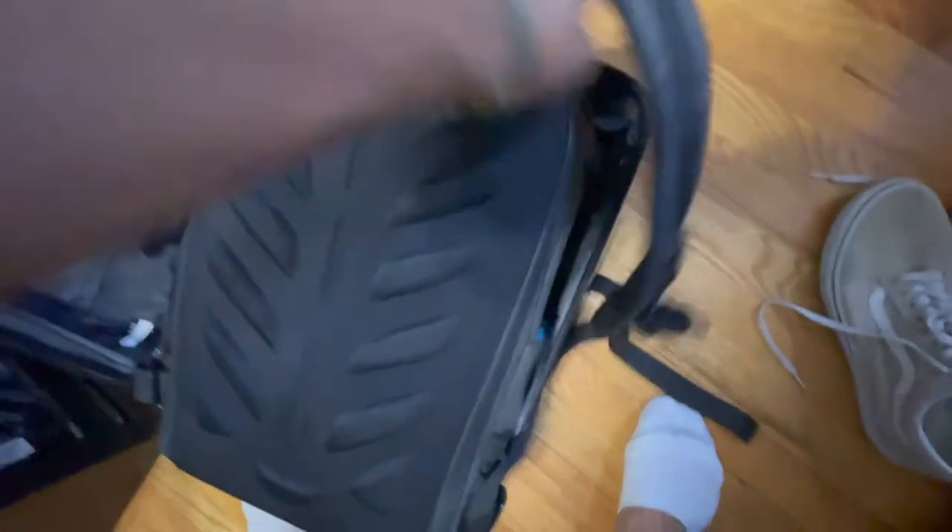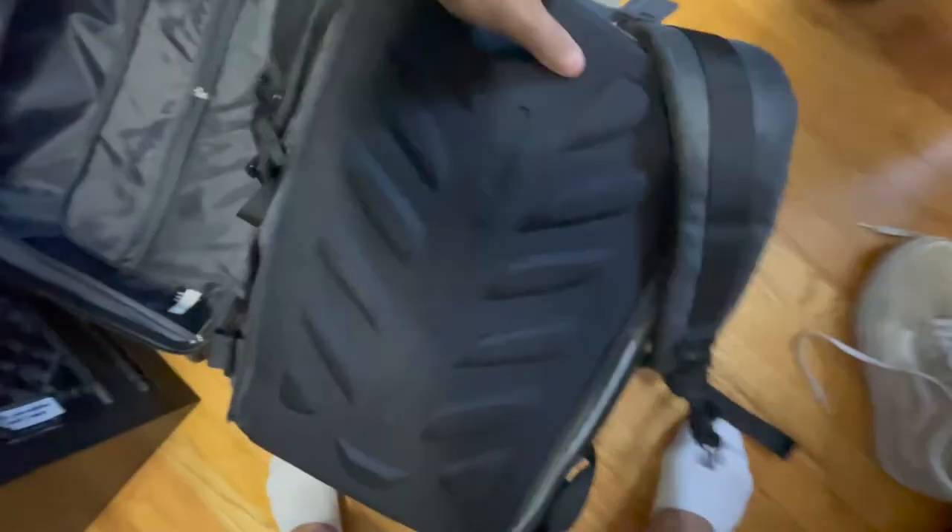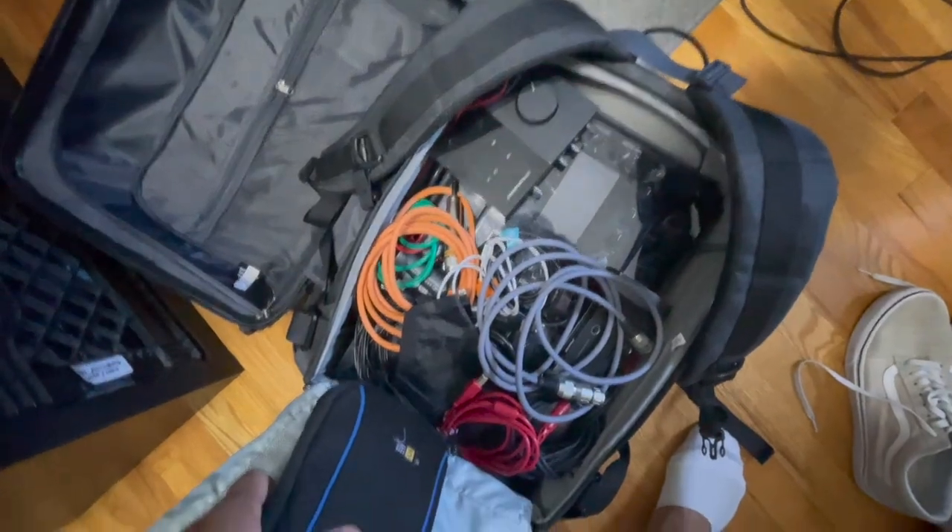I regret putting my mixer in the Pelican case because on one of the last trips my mixer got cracked, probably from airport staff throwing the case. I don't trust airport staff with my bags — they tend to break and lose things and a lot of airlines don't really care. So now the mixer goes into a backpack, which then goes into a carry-on roller that I take on the plane.